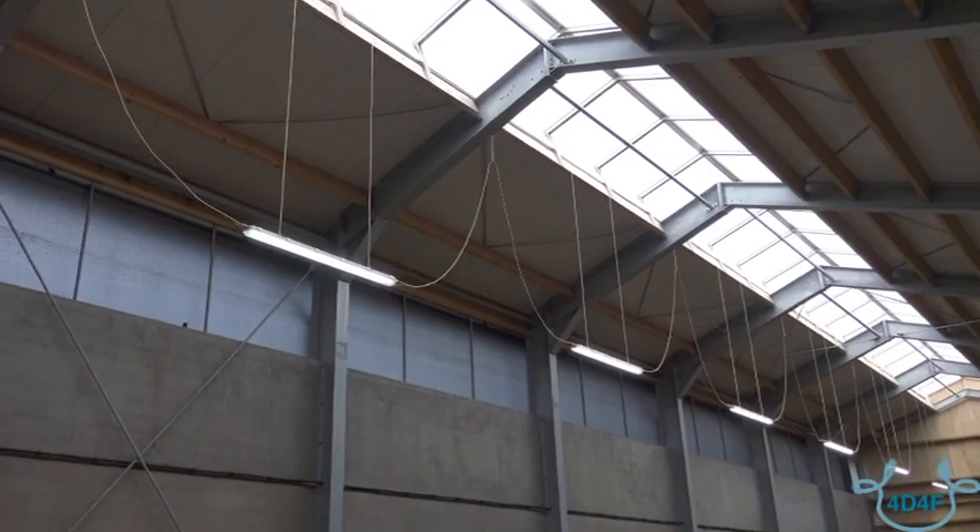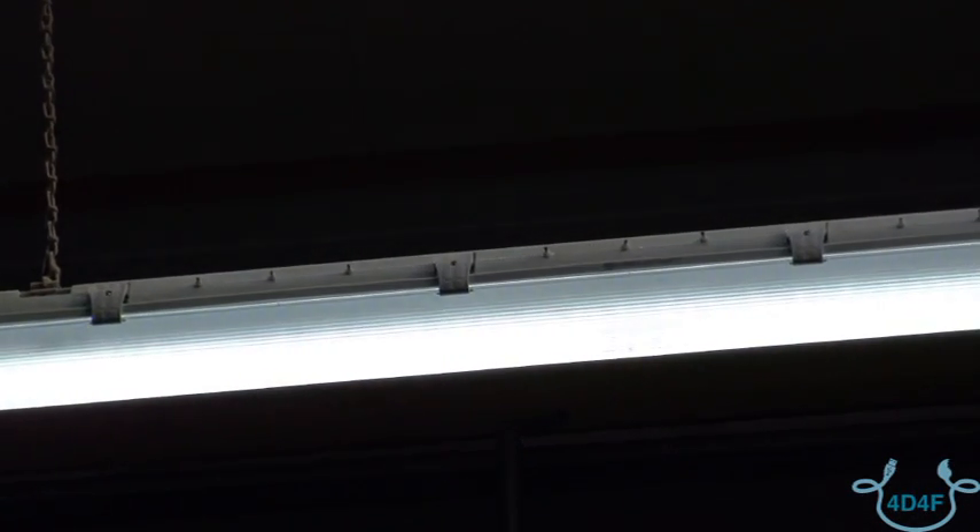In this stable we have LED lights that also spread out positively charged ions. Those ions connect with dust and ammonia, causing them to fall down rather than staying in the air.